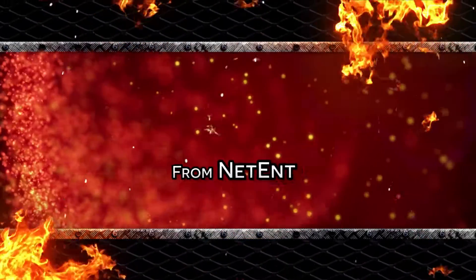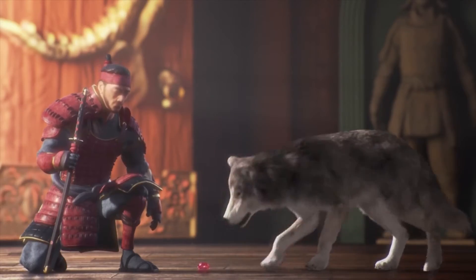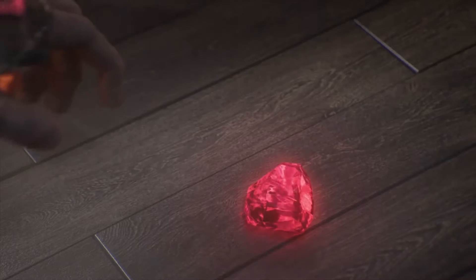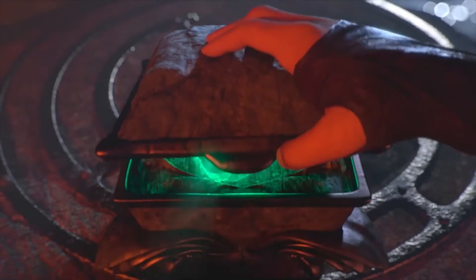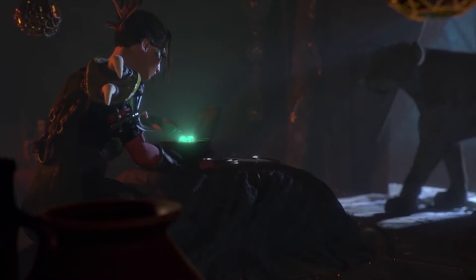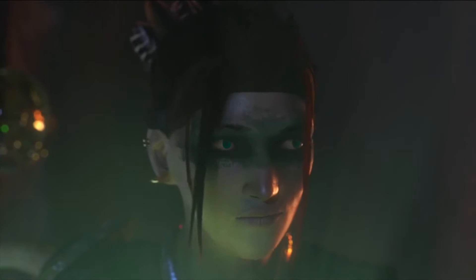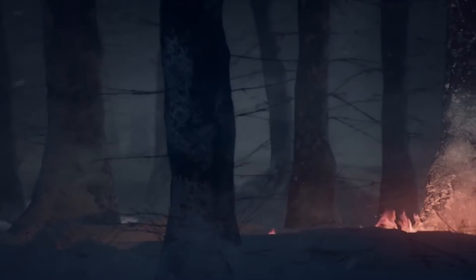Later on in November, players can look forward to yet another big release from NetEnt: Warlords Crystals of Power. As with all NetEnt releases, it is packed to the brim with bonus rounds that continue to innovate on almost every element of the slot. Warlords offers players an extensive range of random features, which includes 3 different wild features and 3 separate scatter features.